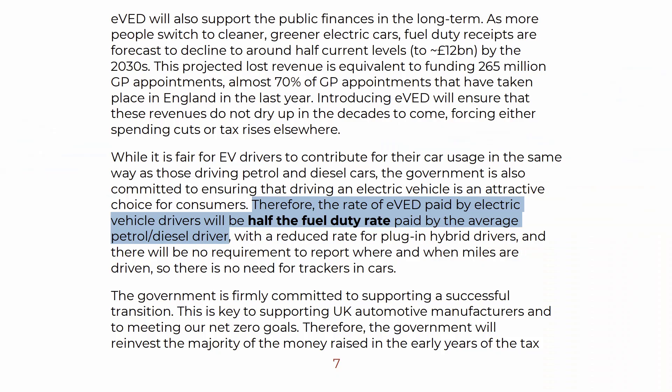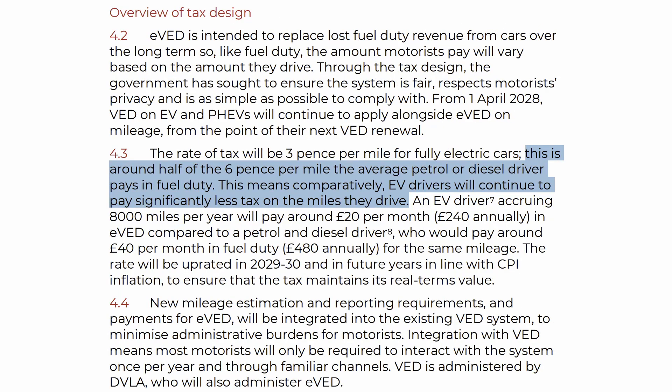There's one more thing I want to call out from the document and that's the value of the tax. They've called it out as being half of what an average ICE car driver pays, and they say they intend to maintain that ratio. It feels like a bit of a pledge waiting to be broken, but it is there as an offhand pledge of sorts, so that's at least the theory. Let's see if that really happens in the future.